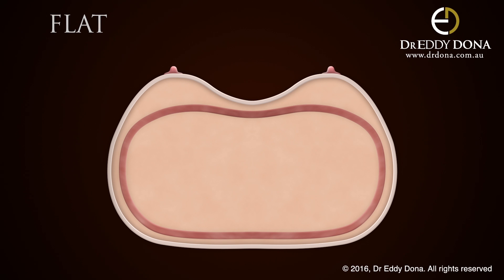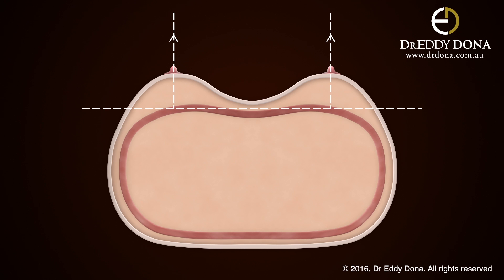In this situation, essentially the platform of your breast is flat and pointing in a directly forwards manner. The axis of the breast is always perpendicular to the chest wall, and as shown, the nipples are pointing directly forward along the axis of the breasts. As demonstrated, these lines run parallel to each other.